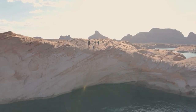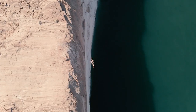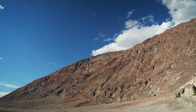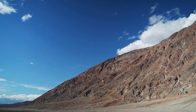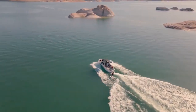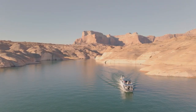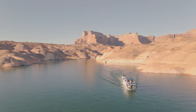It was created by the construction of the Glen Canyon Dam, which was completed in 1963. Lake Powell is the second largest man-made reservoir in the United States, with a maximum capacity of over 27 million acre-feet of water. The lake is a popular destination for recreational activities such as boating, fishing, and swimming, and is also known for its spectacular scenery, including towering red rock formations and steep canyons. It is a popular destination for tourists and outdoor enthusiasts, with many campgrounds, marinas, and other amenities available for visitors.